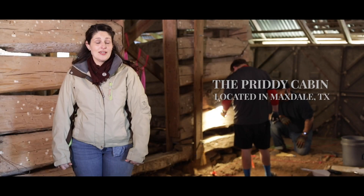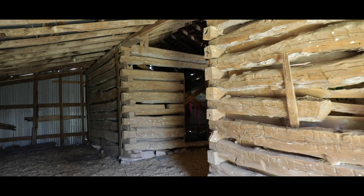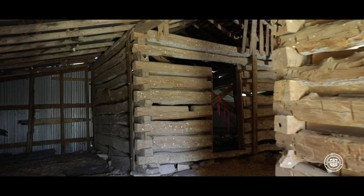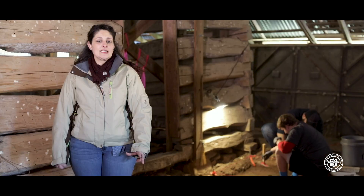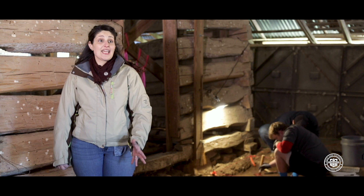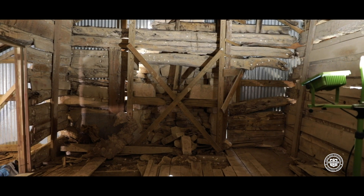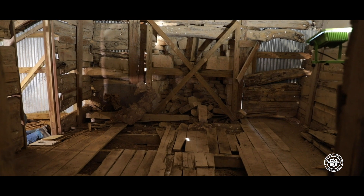This site is the Pretty Cabin and it's located in Maxdale. It's one of the earliest structures in Maxdale to our knowledge and it's super important because it represents the early pioneer settlement of Central Texas. We chose this particular site to study since it's pretty rare to have a log cabin that's pretty much intact in the same place it was built. A site like this is pretty rare in Texas and Central Texas in particular.